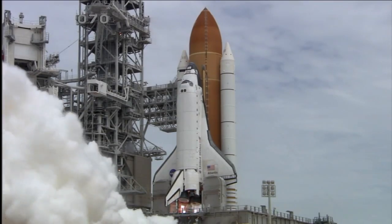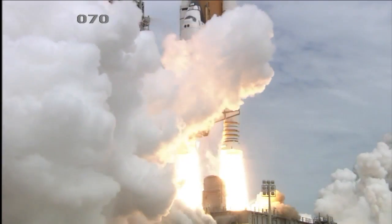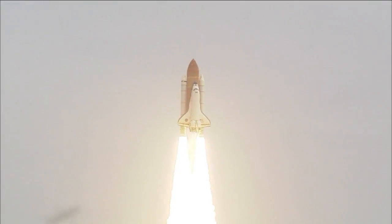All three engines up and burning. Two, one, zero, and liftoff! The final liftoff of Atlantis on the shoulders of the Space Shuttle. America will continue the dream.